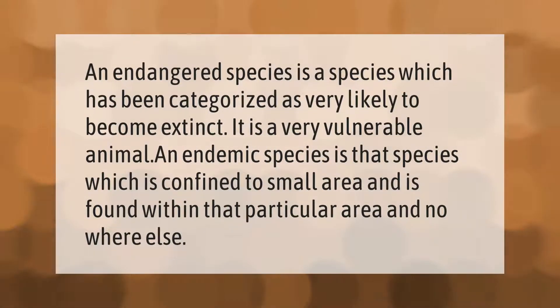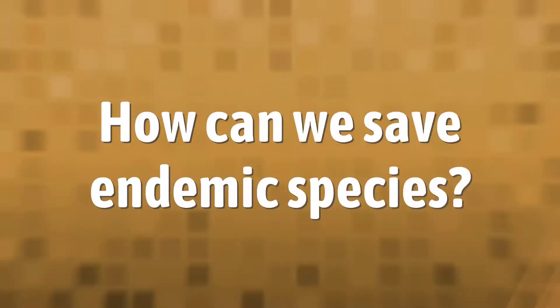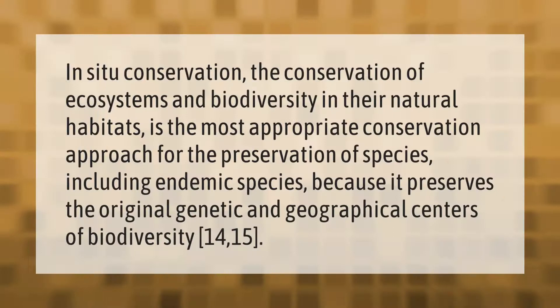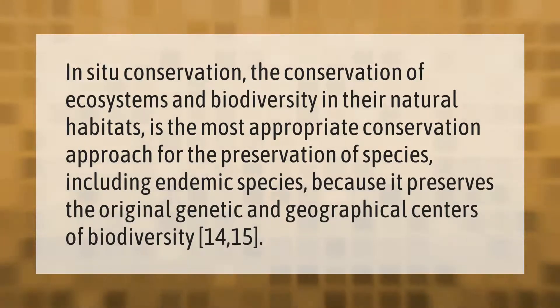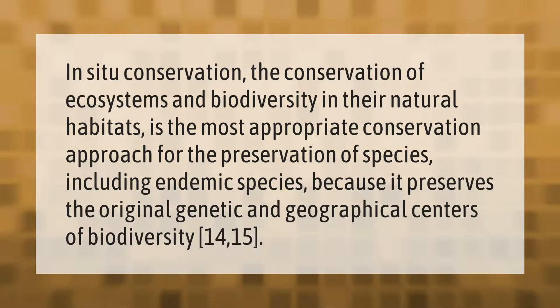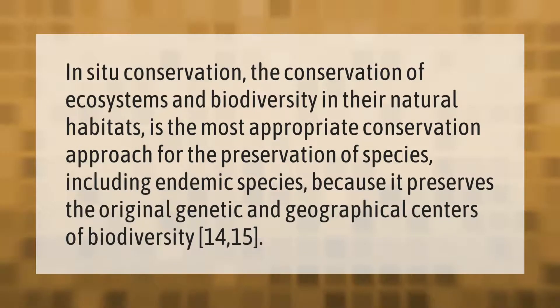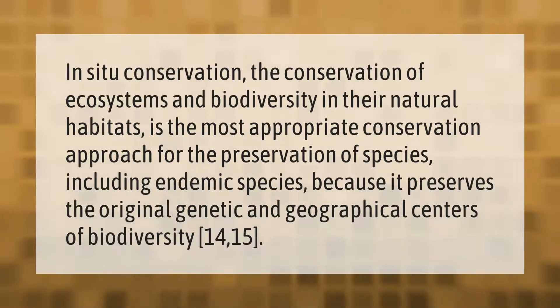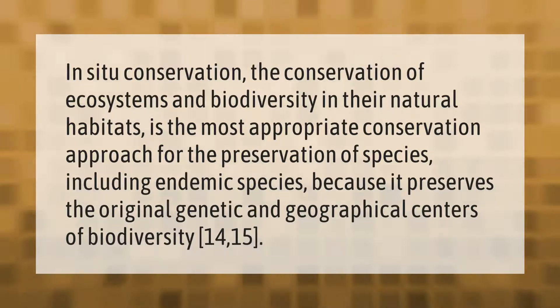In situ conservation — the conservation of ecosystems and biodiversity in their natural habitats — is the most appropriate conservation approach for the preservation of species, including endemic species, because it preserves the original genetic and geographical centers of biodiversity.